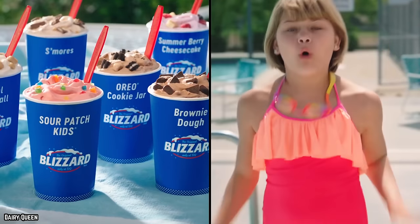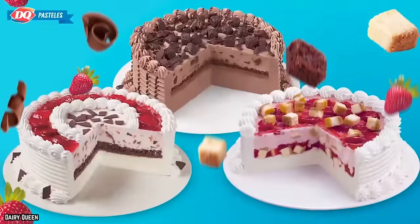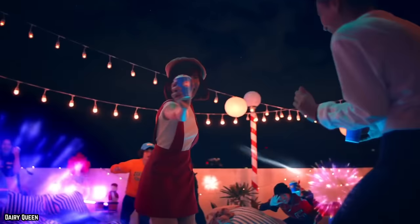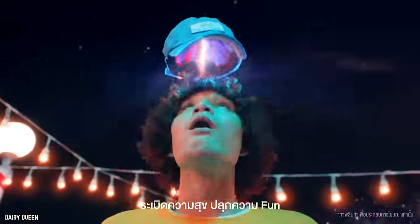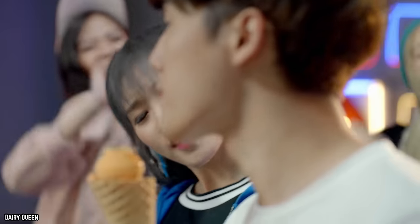The DQ Summer Blizzard menu was only here for a few more weeks. Dairy Queen is a fan favorite when it comes to frozen treats, but there are some things that even diehard fans may not be aware of. So get ready to dig into 10 secrets every Dairy Queen fan needs to know.